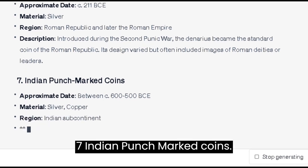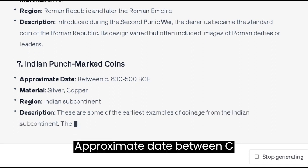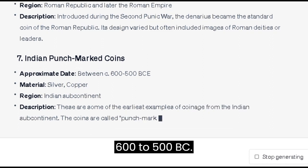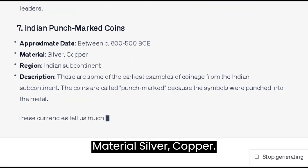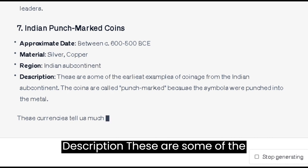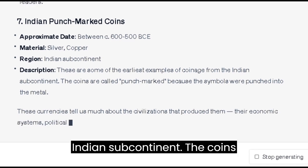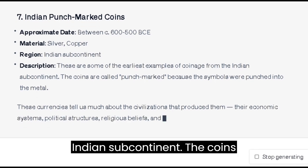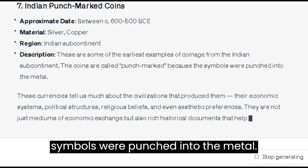Number 7: Indian Punch-Marked Coins. Approximate date: between c. 600–500 BC. Material: silver and copper. Region: Indian Subcontinent. These are some of the earliest examples of coinage from the Indian Subcontinent. The coins are called 'Punch-Marked' because the symbols were punched into the metal.